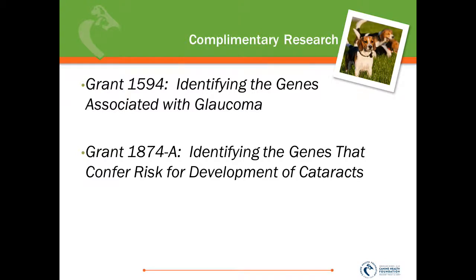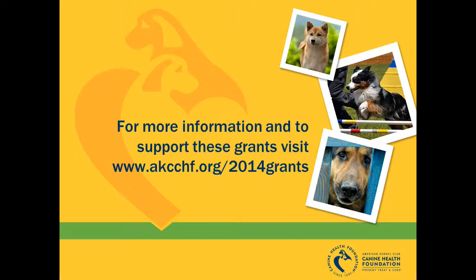Our ophthalmology research program area is one we are actively developing, and we have two other studies currently funded that are complementary to the grants funded this year: grant 1594, identifying the genes associated with glaucoma, and grant 1874, identifying the genes that confer risk for the development of cataracts in the dog. For more information and to support these grants, please visit us online at www.akcchf.org/2014grants.